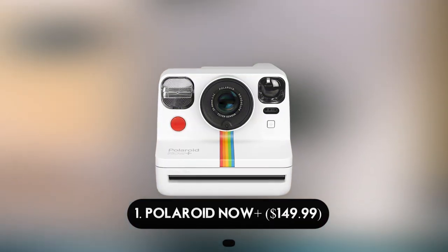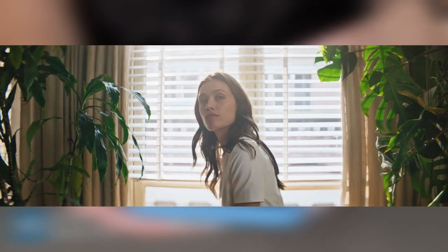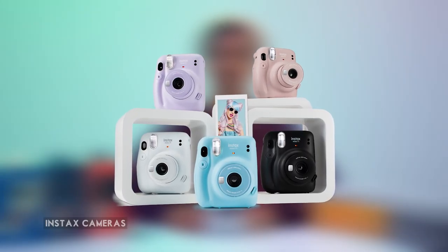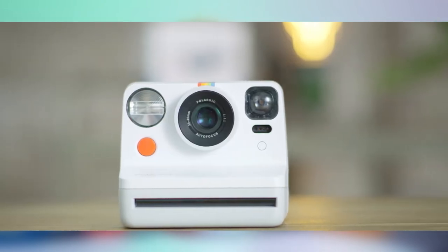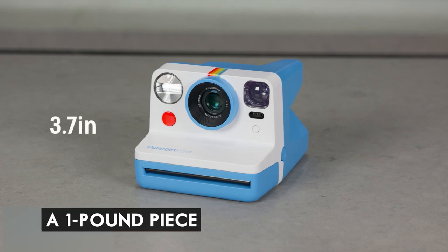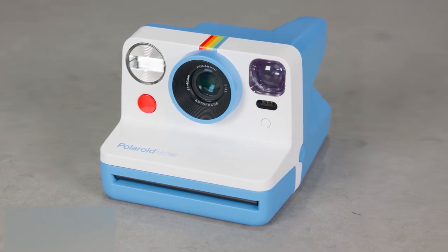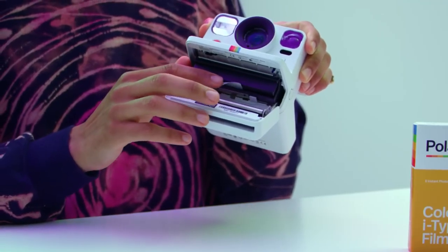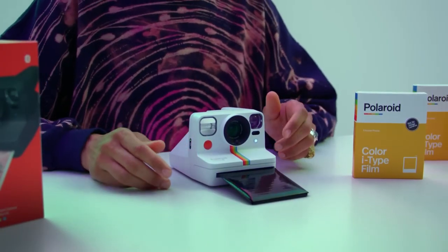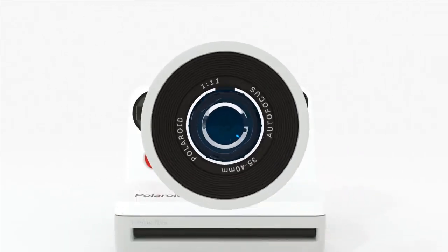Number 1: Polaroid Now Plus — $149.99. The Now Plus feels fantastic to hold; its size and weight provide a stark contrast to smaller devices like Instax cameras and smartphones. Toting about a one-pound piece of hardware may not seem like much compared to professional equipment, but there's something shamelessly analog about it. The body features a large viewfinder, a few tactile controls, and Polaroid's traditional hefty square style.